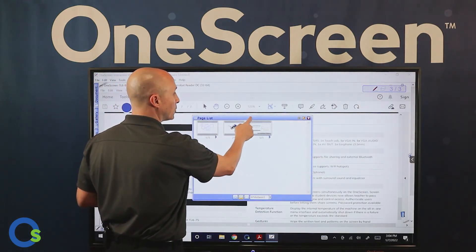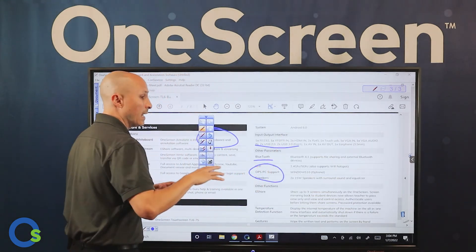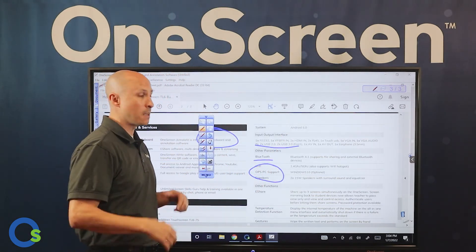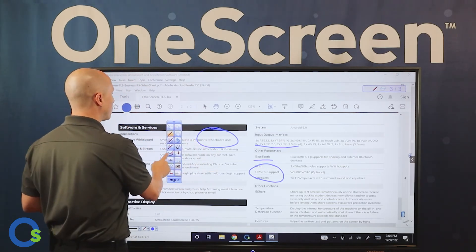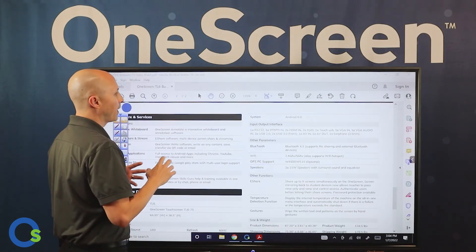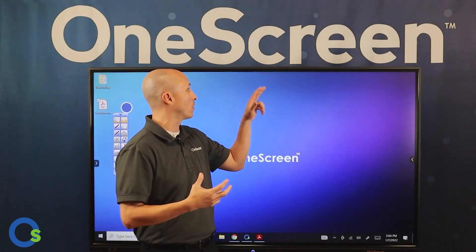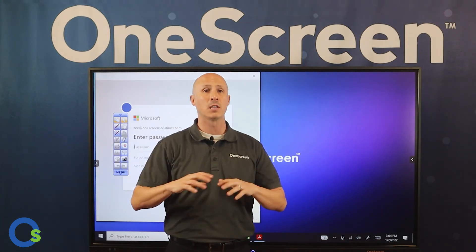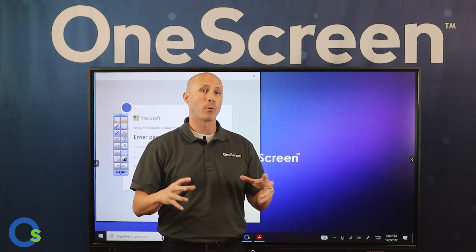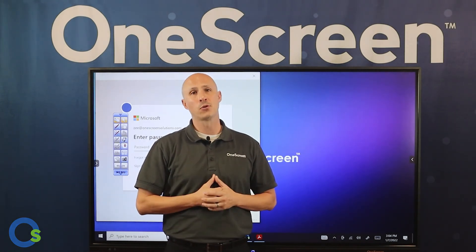The best part is everything you do automatically saves. You can PDF everything out to the team, or save it to edit in the future. There are so many advantages and capabilities that will benefit your presentation space for whiteboarding, presenting, and video conferencing — all available with the brand new TL6 touchscreen model. Thanks so much for joining us today.